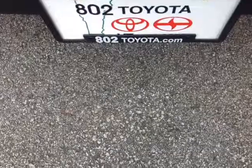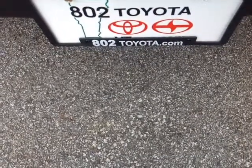And again, Cathy, thank you so much for spending a few minutes with me this morning on this brand new 2014 Toyota RAV4 LE all-wheel drive. Looking forward to hearing from you very soon right here at 802toyota.com. Have yourself a great day, Cathy.